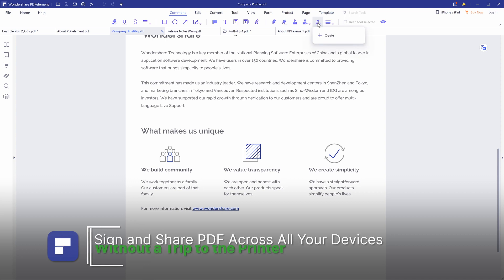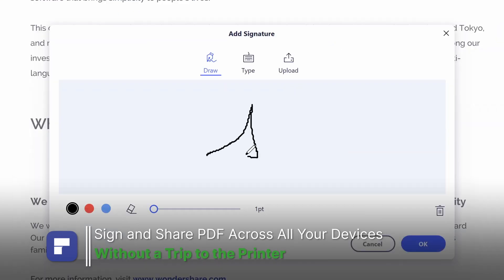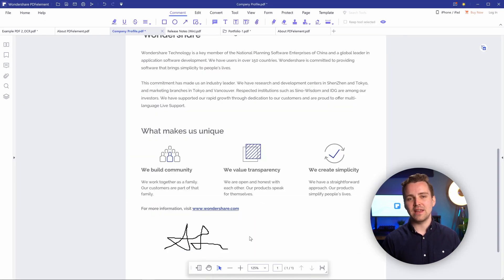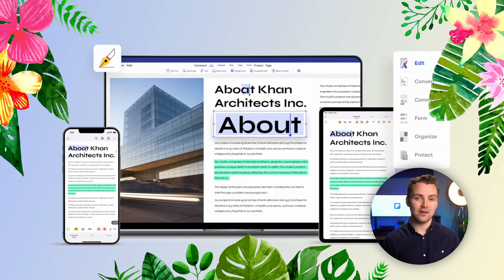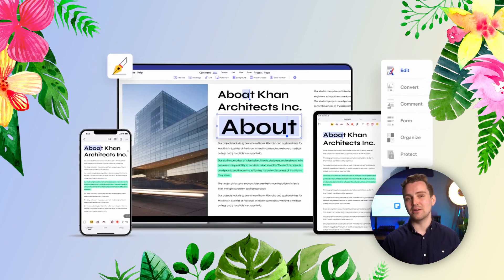7. Sign and share PDFs across all your devices without a trip to the printer. Using the sign feature enables you to sign and send PDFs from any device, anytime, anywhere, quickly and securely on Windows, Mac, and iOS.